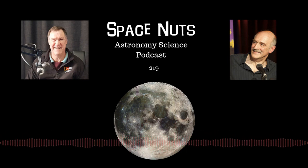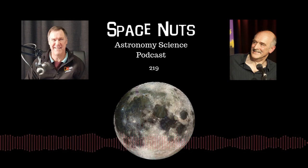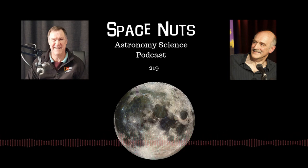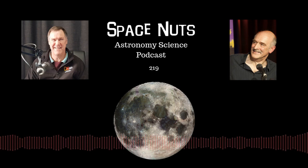Thank you for doing that as an audio question. We certainly do encourage that, which you can do on the AMA tab on our website, spacenutspodcast.com. It's as simple as saying, Hi, I'm Fred from Sydney and I have a question. We love audio questions, but we get them as text as well. We got a really big batch of them the other day, so we're going to dedicate next week's show, episode 220, to answering as many questions as possible because we've got quite a backlog at the moment.